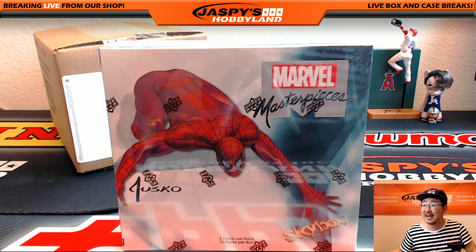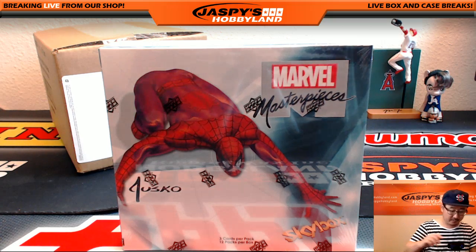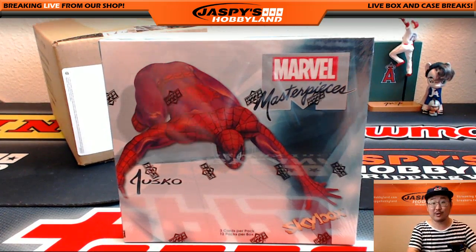Hi everyone, Joe for Jaspi's Hobbyland here — another personal box of 2016 Upper Deck Marvel Masterpieces for J. Miller 2152. Thank you, Justin, for getting into this action. And good luck.